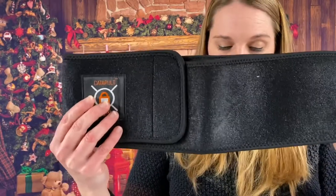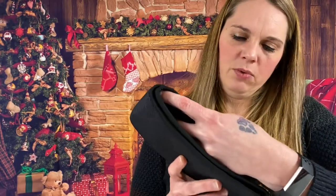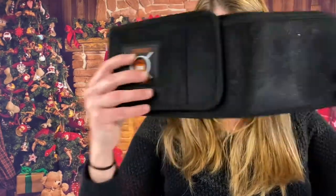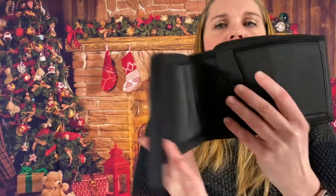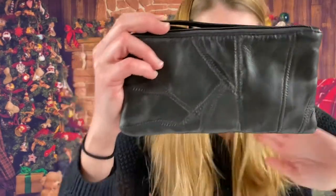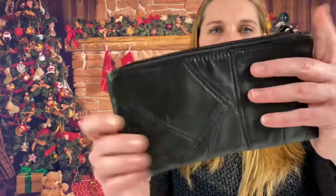This is a belly band gun holster by Catapult Strong, and it does have a silent release button as well. Next, this is a Halo Women's Wallet wrist strap — genuine leather, little black wristlet.